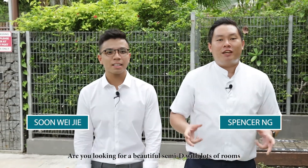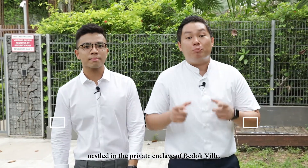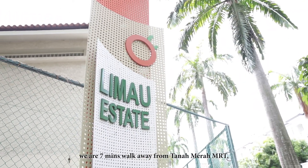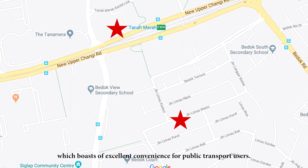Hi, I'm Spencer. I'm Muay Thieh and we are from ERA. Are you looking for a beautiful semi-D with lots of rooms nestled in the private enclave of Bedokville? Look no further as we are here to show you today. Come, let's go! Here at Jalan Limau Manis, we are 7 minutes walk away from Tanah Merah MRT, which boasts excellent convenience for public transport users.